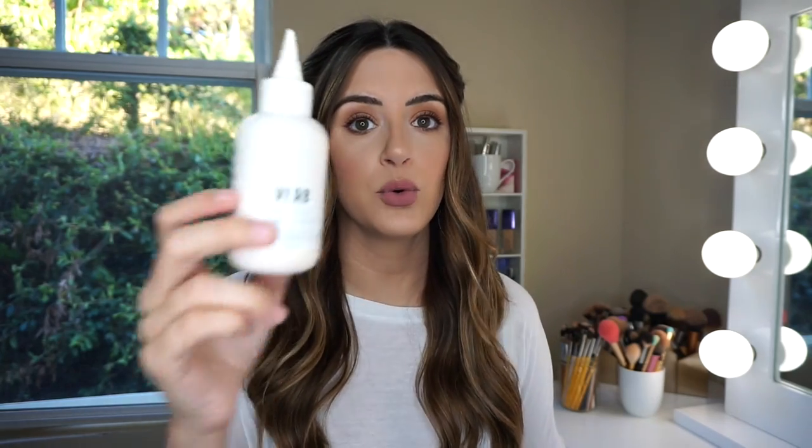Speaking of a product that's not overly expensive, lasts forever, and is amazing — the Verb dry shampoo. I have used every dry shampoo under the sun and this is my favorite one. I love that a little bit goes a super long way, this whole bottle lasts me forever, and I love the little nozzle — even on super dry days I can just squeeze it into my hair. I think it's better than the sprays. If you are a dry shampoo junkie and you haven't tried this, please go try the Verb dry shampoo.